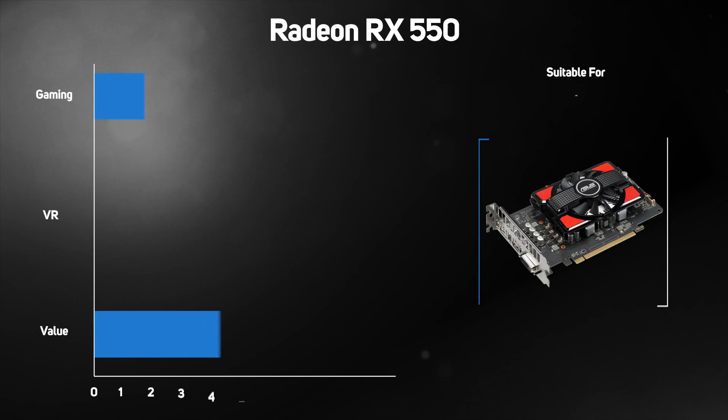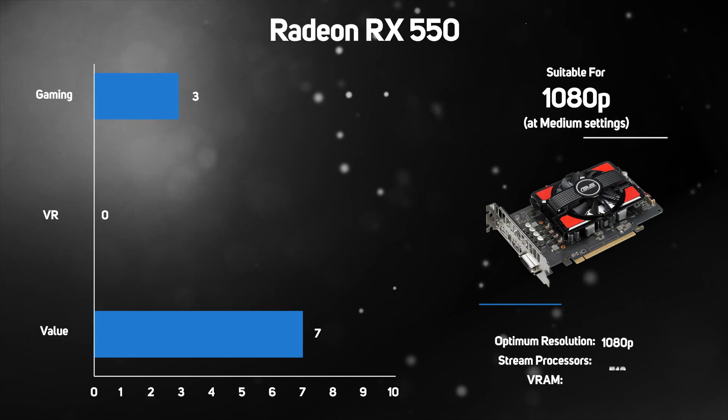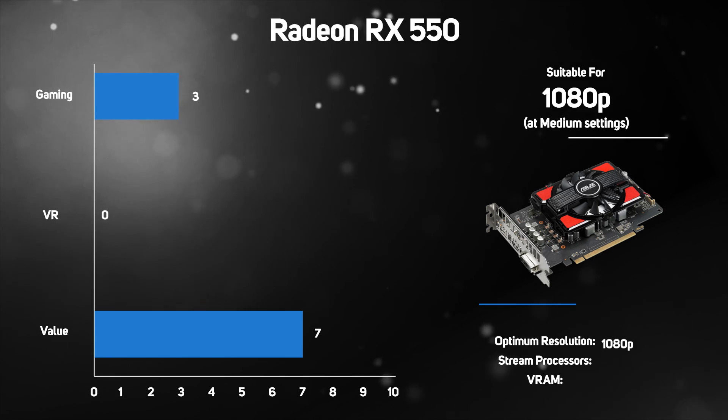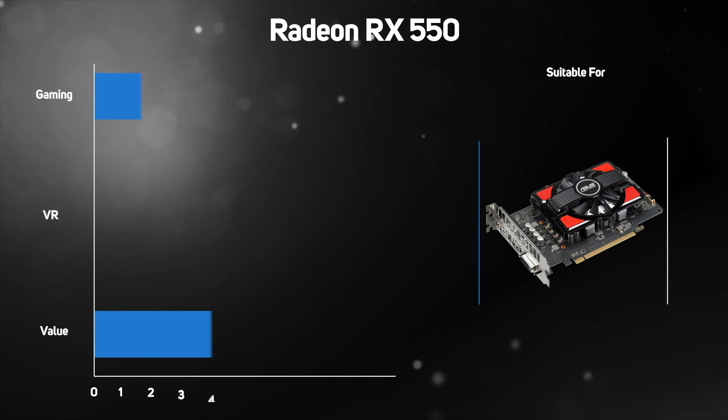The entry-level Radeon RX 550 has 512 stream processors and is available with either 2GB or 4GB of memory, giving it good performance in MMO and online games on a 1080p monitor. The RX 550 is also a good option for attaching multiple monitors to a home or office PC if you're not too bothered about gaming.